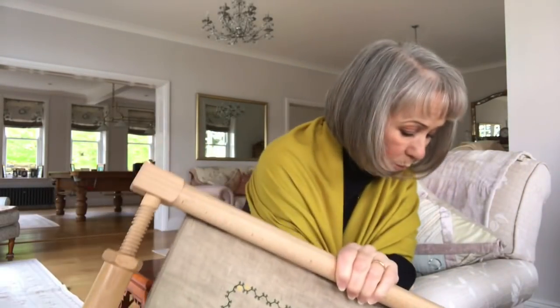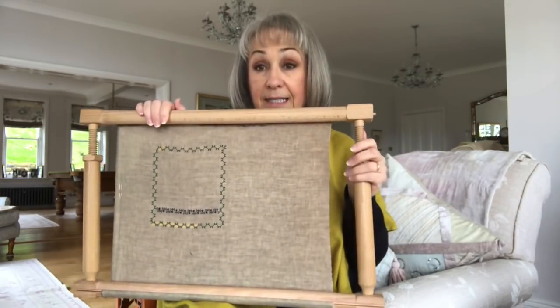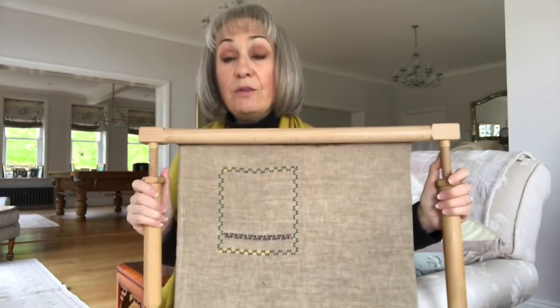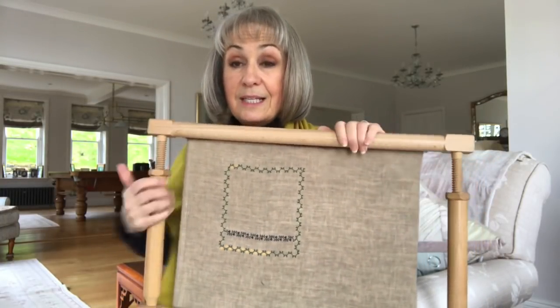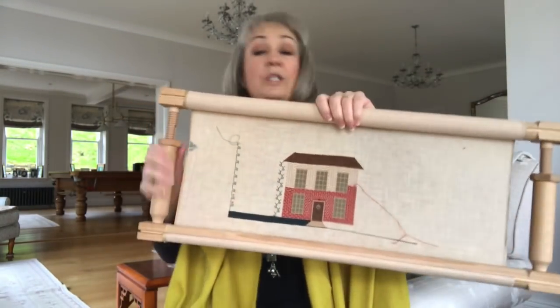I wouldn't normally — and in fact I'm not stitching with these medium-sized side stretchers. I've just put those on so that I can show you the whole sampler for the video. I normally stitch with the short sidebars.